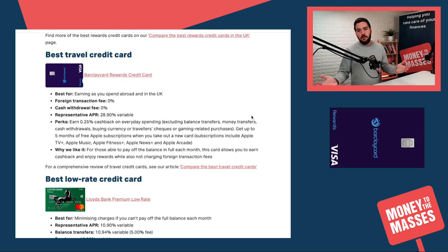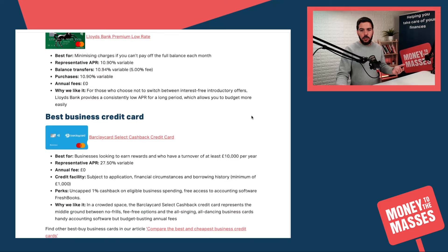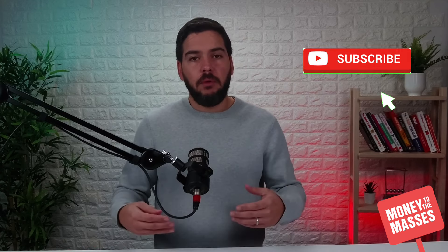We close off with the best travel credit card, which is the Barclaycard Rewards Credit Card once again. You can see the details on screen — no fees for cash withdrawals and no fees for transactions abroad. There are other types of credit cards mentioned; you can pause to see them on screen. If you found this useful please hit the like button, subscribe to the channel, and if you have any questions leave them in the comments and I will answer them.